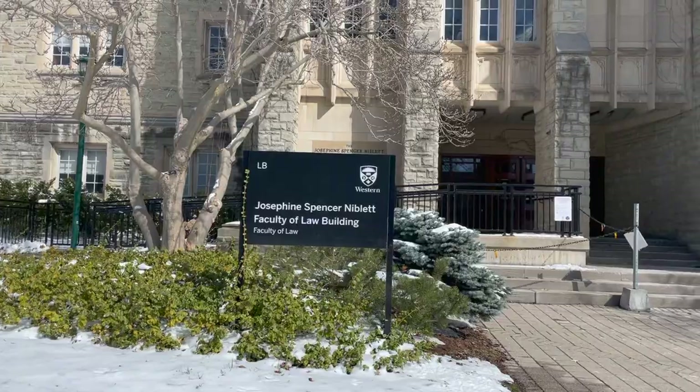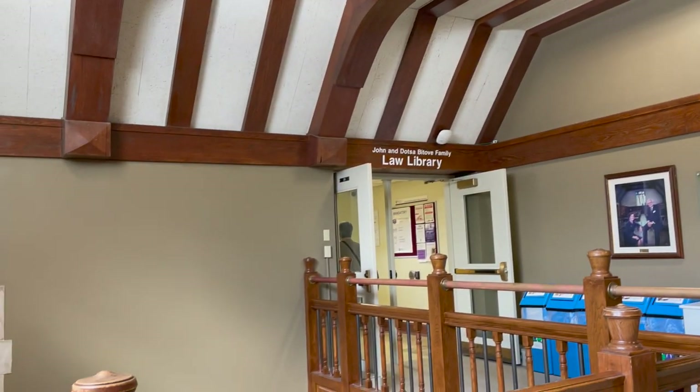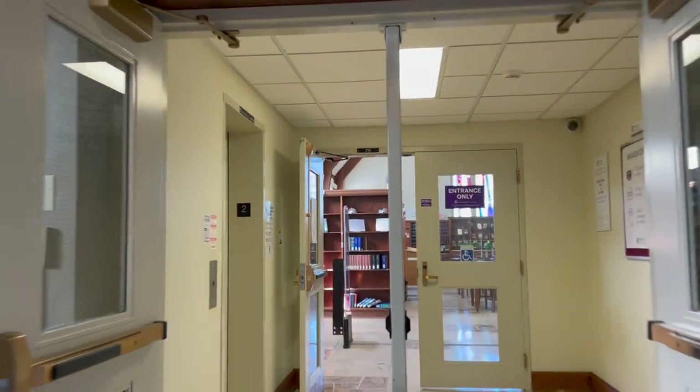Our next location is the Law Library. Take the staircase on the left all the way up and you'll see the Law Library on your left. You'll also need to show your student card to get in, and they provide free earplugs if you want.